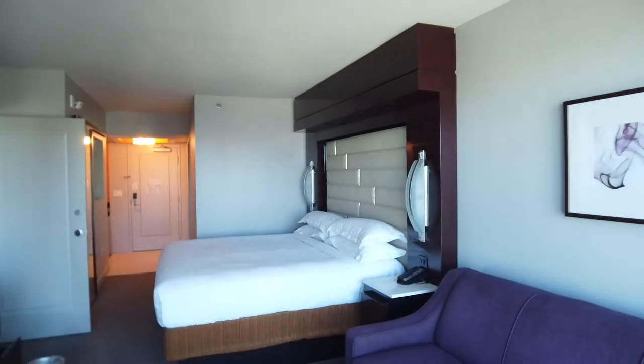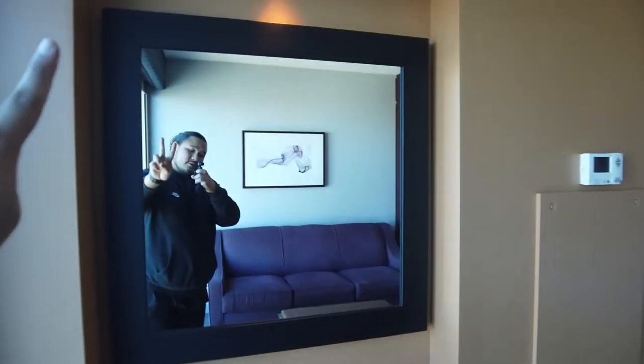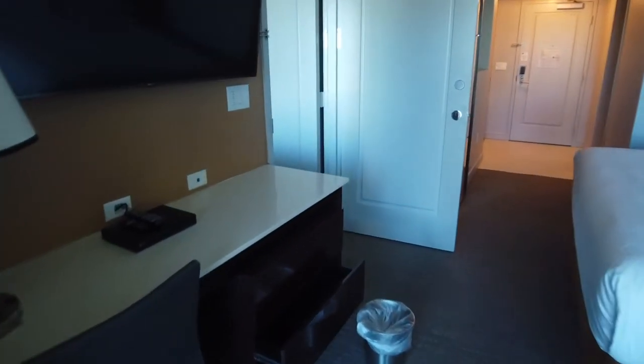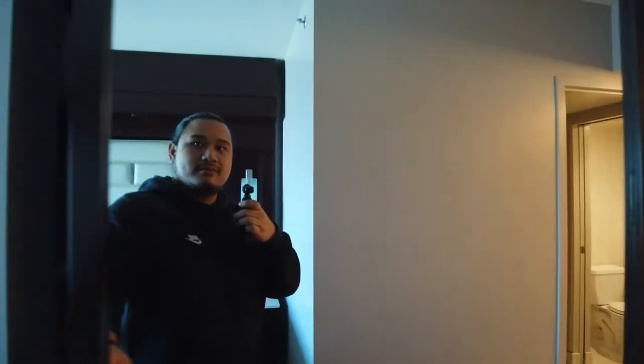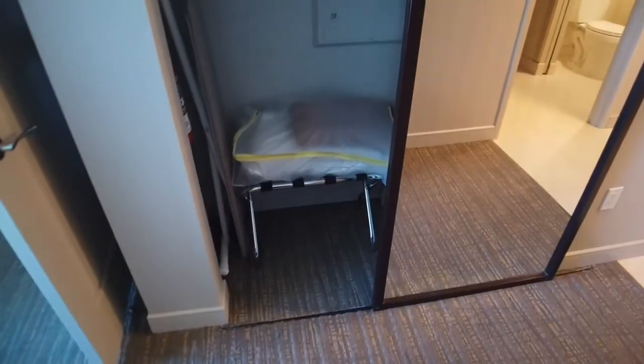This is the first room — couch, a mirror to look pretty, a desk, a little trash can. Heading toward the bathroom area, there's the closet in this room.